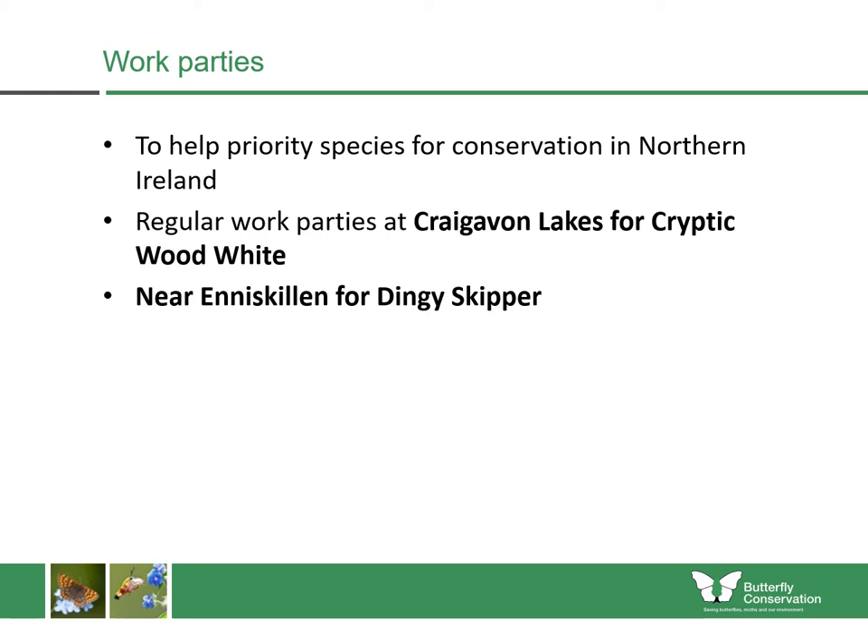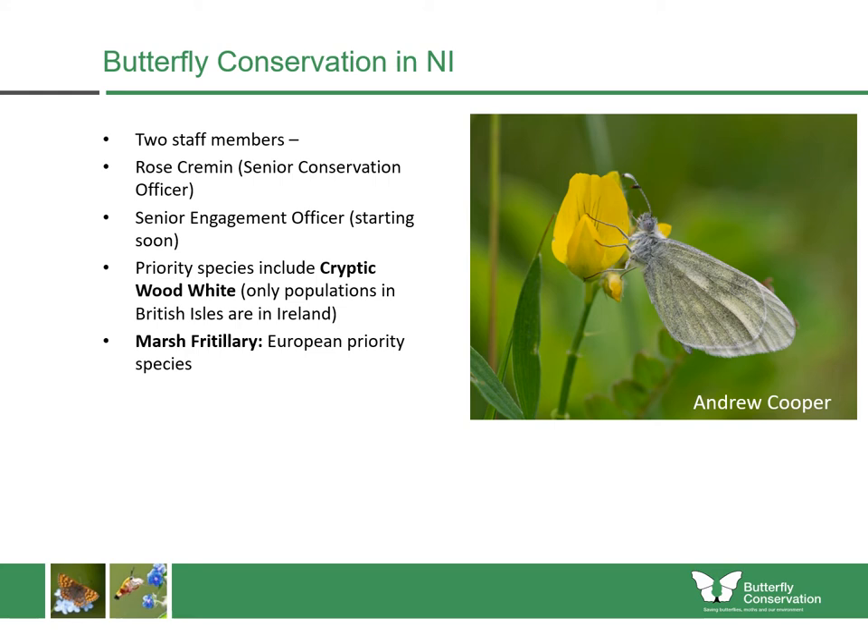In Northern Ireland, we very often undertake work to help our priority species for conservation. We have regular work parties at places like Craigavon Lakes to help the cryptic wood white butterfly, and near Enniskillen for the dingy skipper. Within Northern Ireland we have two staff members: our senior conservation officer and our senior engagement officer. We're really trying to help our priority species, including the cryptic wood white — the only populations in the British Isles of this species are found in Ireland. We also have populations of the marsh fritillary, which is a European priority species for conservation.